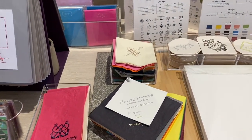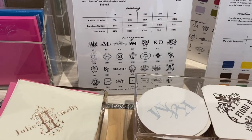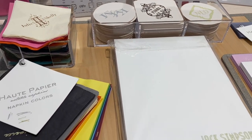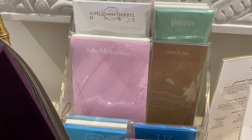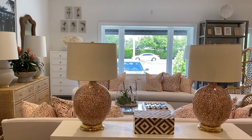This is the stationery section — personalized and customizable. You can get coasters, napkins, thank you notes, notepads, all kinds of things here. I love personalized stationery; I think it makes a great gift and it makes me feel extra special when I'm writing a note and it has my monogram on it.